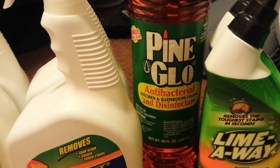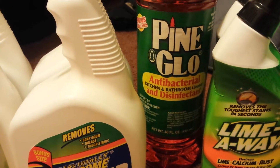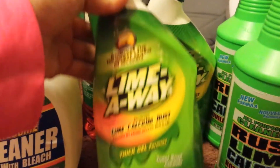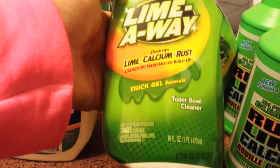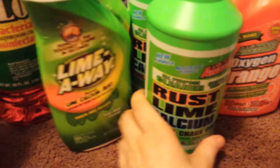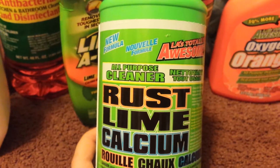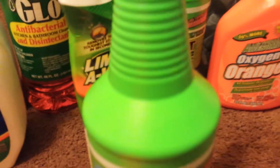One Pine Glow — very similar to Pine Sol — which is an antibacterial kitchen and bathroom cleanser and disinfectant. Got two Lime Aways — 16 fluid ounces each — these have been in the Dollar Tree for quite some time. As you can see, I purchase all of my cleaning supplies from the Dollar Tree. I have well water, so I got two of the all-purpose cleaner for rust, lime, and calcium. I haven't tried this yet but I'm hoping it works — it's 32 fluid ounces.